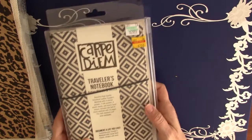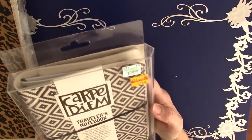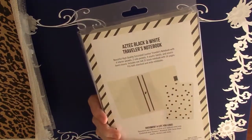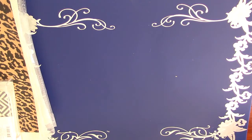I got this — I was really surprised it was on clearance. I got it for $7.50. It's a Carpe Diem Traveler's Notebook, regularly $30. So I thought that was pretty nifty. I was surprised to find that on clearance — I thought those were fairly new.